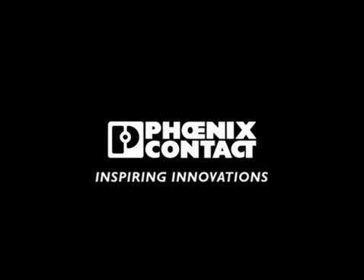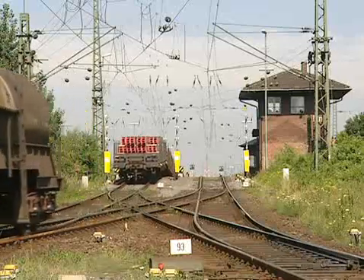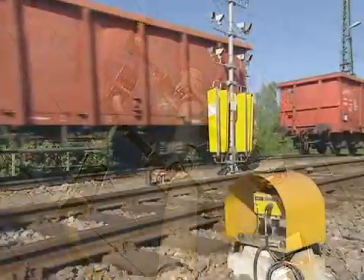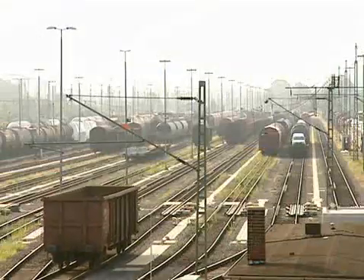Phoenix Contact. Inspiring innovations. TravTech optimizes rail logistics. At the world's most state-of-the-art railway loading yard in Cologne-Gremberg, incoming freight trains are broken up and new trains are formed, bound for all of Europe.